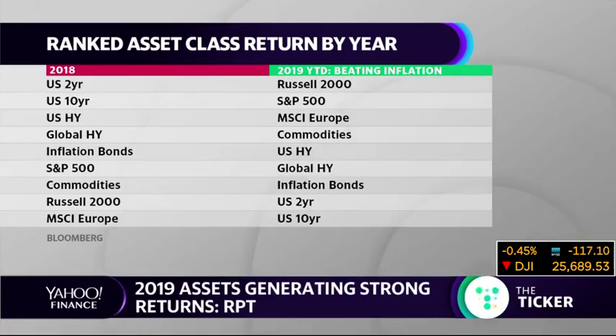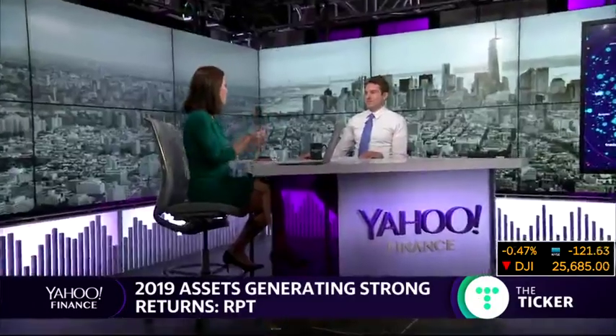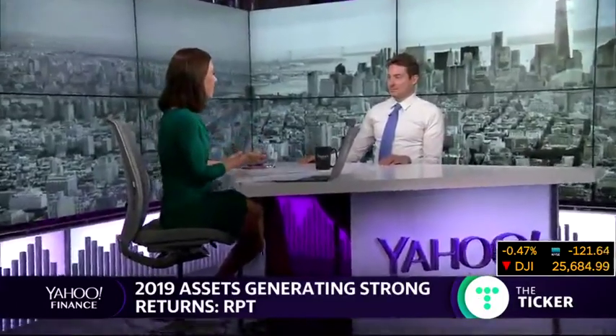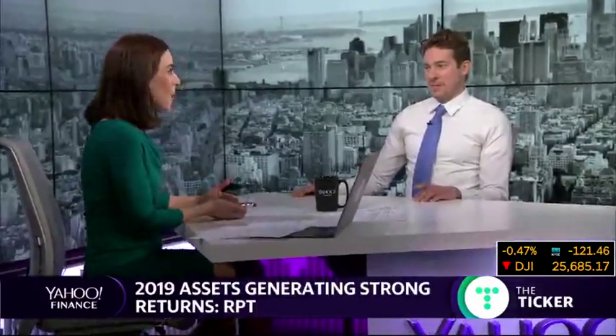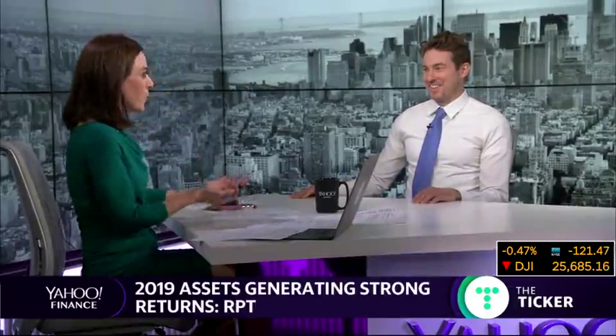Some of the top assets this year are the Russell 2000, the S&P 500, and the MSCI in Europe. Joining us now to talk more about it, Payne Capital Management President Ryan Payne. Ryan, when you see that graphic there, what does it make you think? It's tough when you have all red to make the right choices. When you have all green, it's hard too — what do you pick?